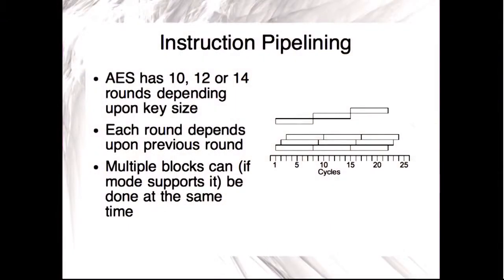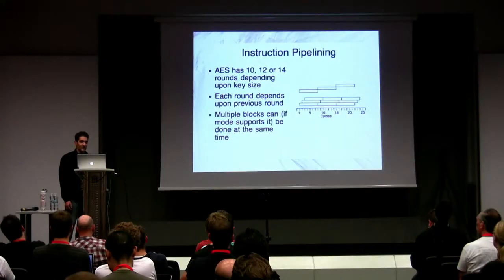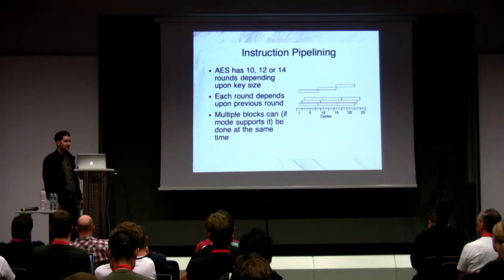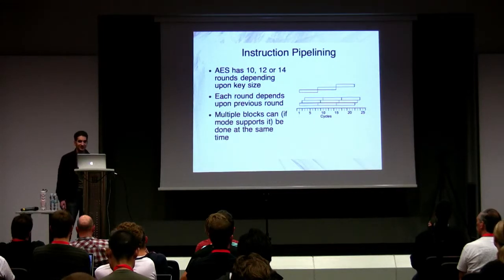My AES-NI implementation does eight blocks at a time. Processor optimization is always tricky — sometimes four blocks in parallel is better — but targeting all Intel and AMD processors, including older ones with less-than-ideal latencies, doing eight seemed the best choice for overall performance.